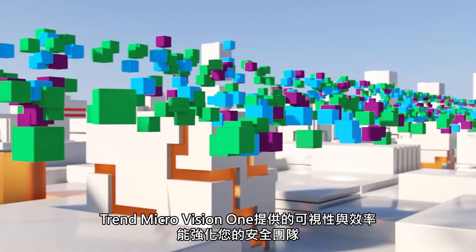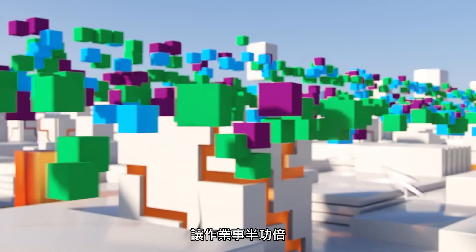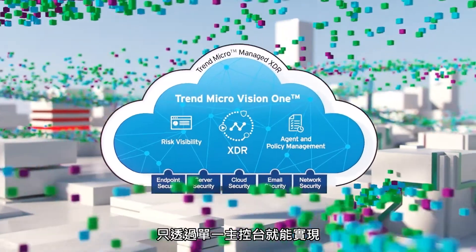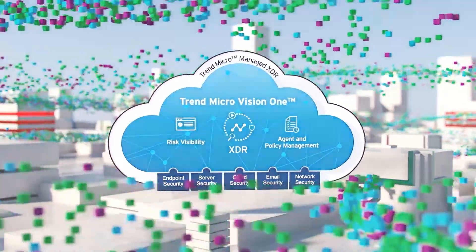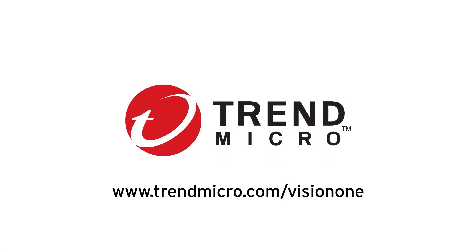Trend Micro Vision One gives you the visibility and efficiency to make your security teams better than ever, enabling them to do more with less — all through a single console. Trend Micro Vision One: a threat defense platform raising the bar for XDR and beyond.